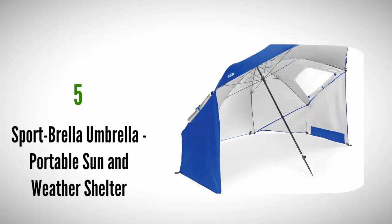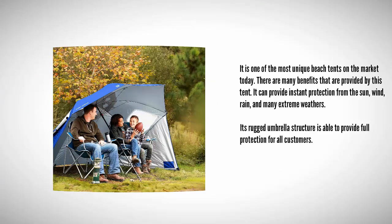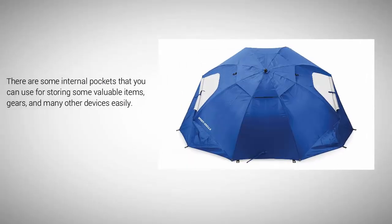Starting our list at number five, it is one of the most unique beach tents on the market today. It can provide instant protection from the sun, wind, rain, and many extreme weather conditions. Its rugged umbrella structure is able to provide full protection. There are some internal pockets that you can use for storing valuable items, gear, and many other devices easily.